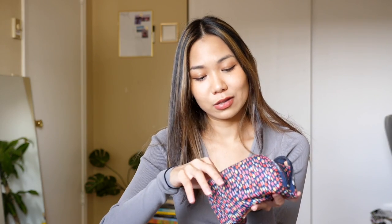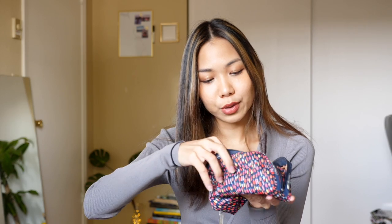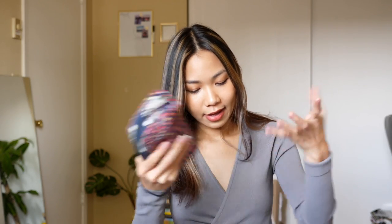The last thing I have is my makeup pouch. I don't know why I always carry it even though I don't really add makeup during the day, but I always feel like I need to have it. Inside I have my lipstick, my perfume, some concealer, and a brush — that's it, not very interesting.